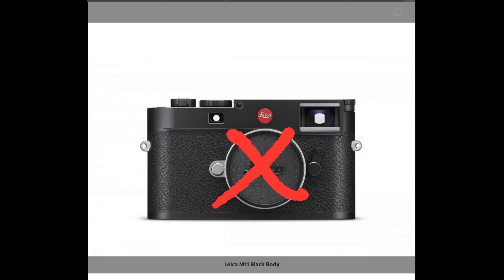Hey guys, Matt here from mrleica.com. Quick word of warning: when I say 'best newcomer,' that doesn't automatically mean the latest release from Leica. This video doesn't include the Leica M11 because I don't own the Leica M11. These are the cameras that I own and enjoy using the most.